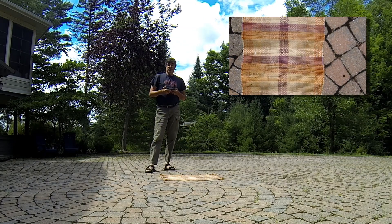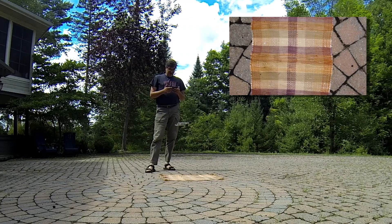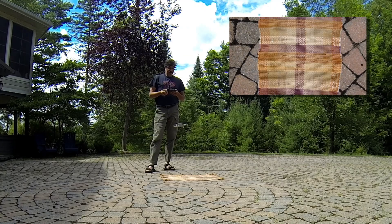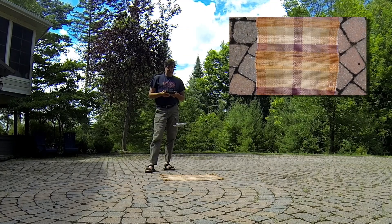That blows away all my theories. So the optical sensor is being used at low altitude for position holding.